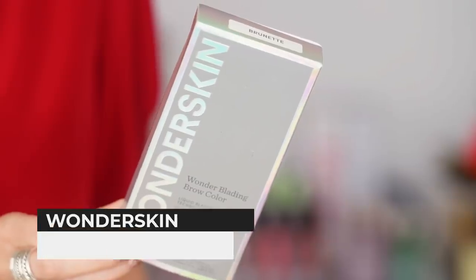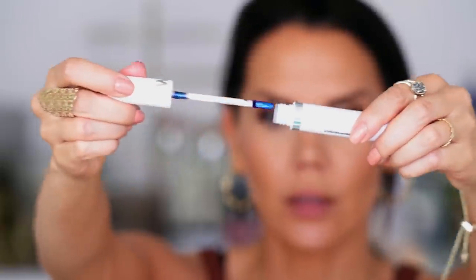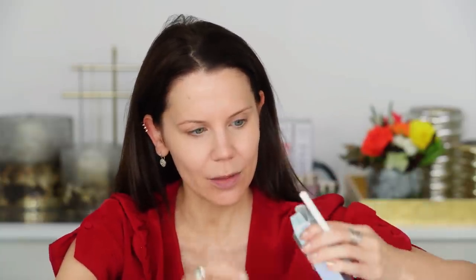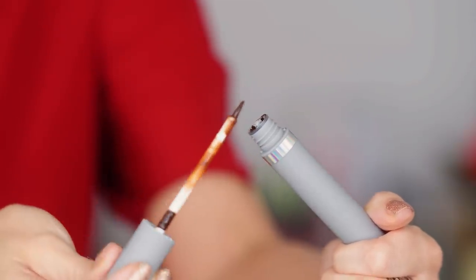We're gonna do another wonder product. If you guys saw, I tried the peel-off lip mask stain — I'll link that video below — but today we have something similar but for the brows. The Wonder Brow — I thought it would not work, I actually ended up liking it. At first I hated it and then I loved it, and I'm really fascinated by their products. I have the shade brunette.